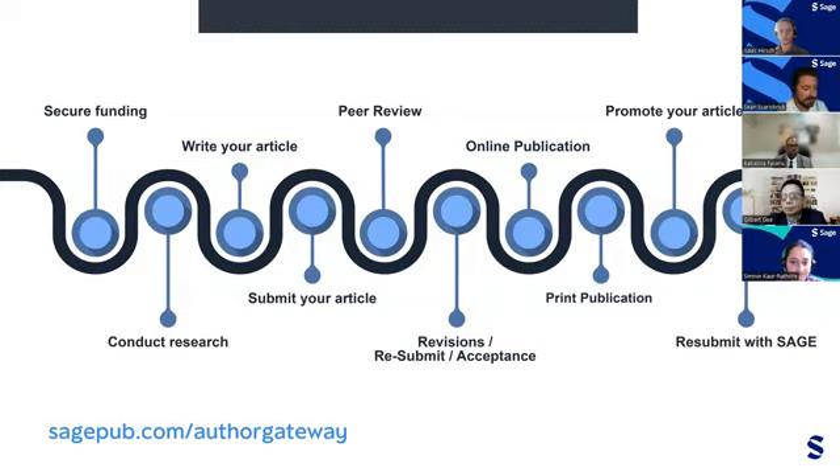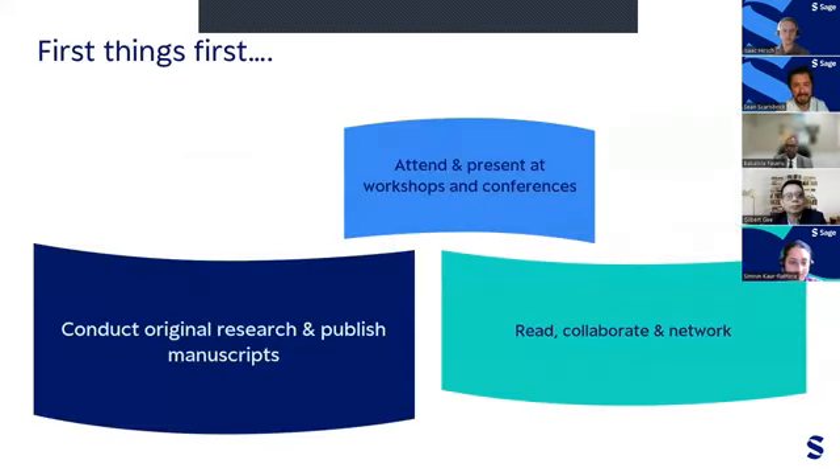This chart illustrates the timeline of the typical author journey, moving from the early stages of securing funding and conducting research, all the way through peer review and publication. Today we're focusing specifically on how to get more involved with the journal and develop your career. We encourage you to go back and watch recordings of other topics we've covered in the series, including how to write and format a manuscript and how to navigate the peer review process.